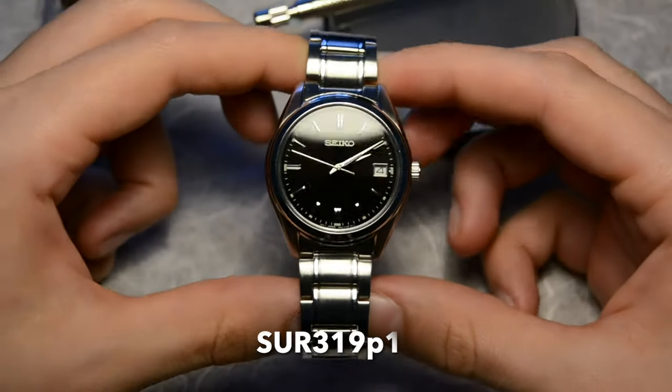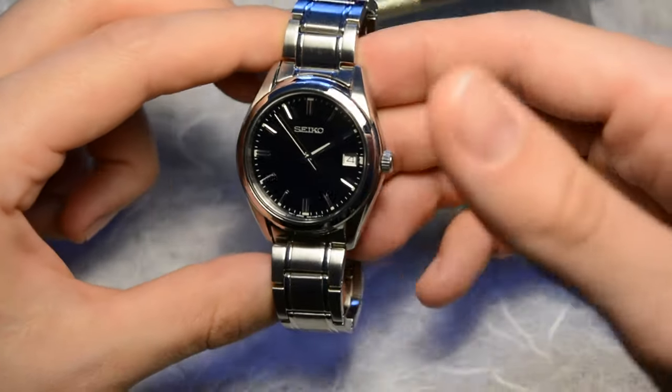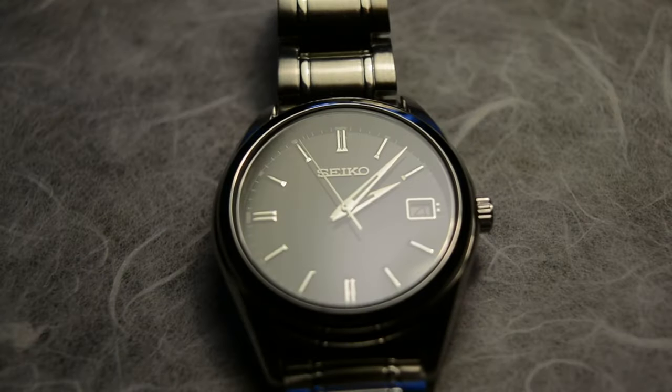The model SUR319P1 — a model that not only looks like the Grand Seiko SBGX 261, but also gives you great value for the money.